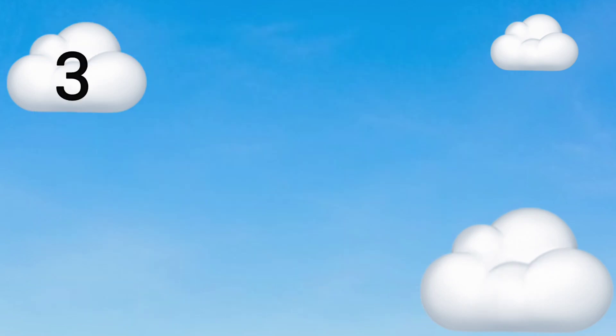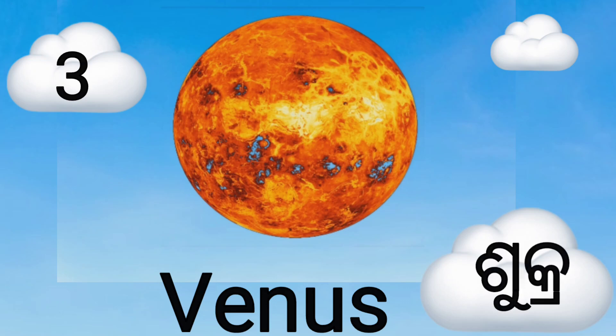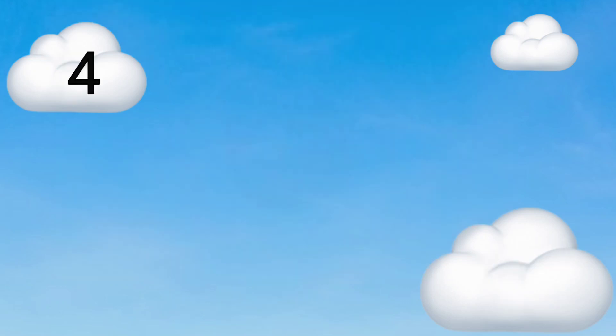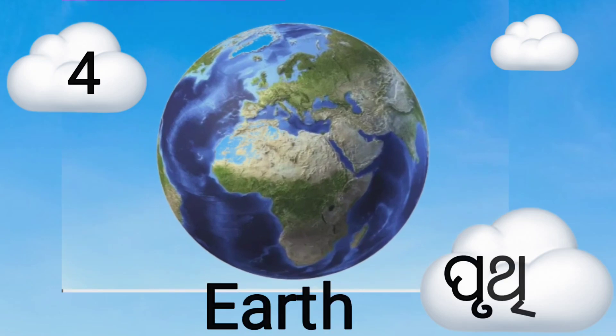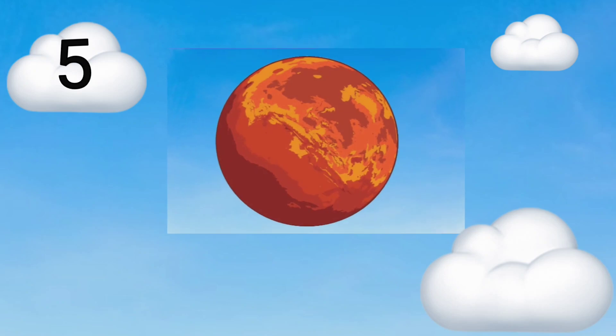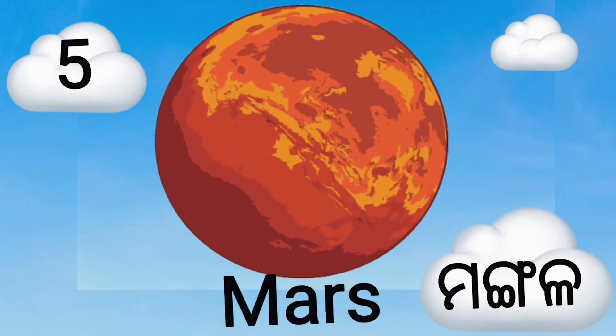Third planet is Venus, meaning Sucra. Fourth planet is Earth, meaning Pratibi. Fifth planet is Mars, meaning Mongabala.